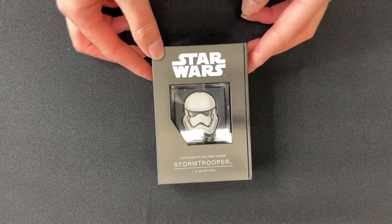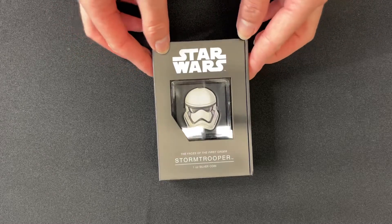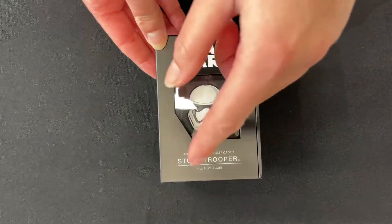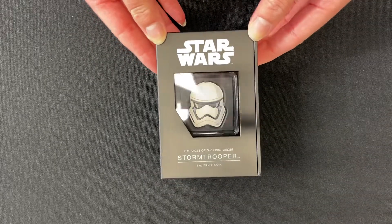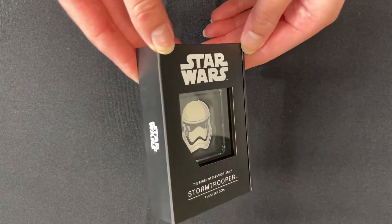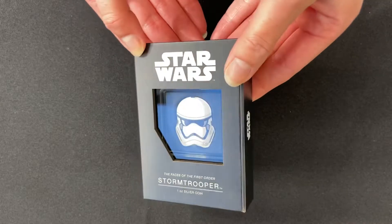Here is the second release in our Star Wars The Faces of the First Order coin series. This one is for Stormtrooper and is a one ounce pure silver coin. It arrives in this classic custom designed black packaging, Star Wars themed of course.